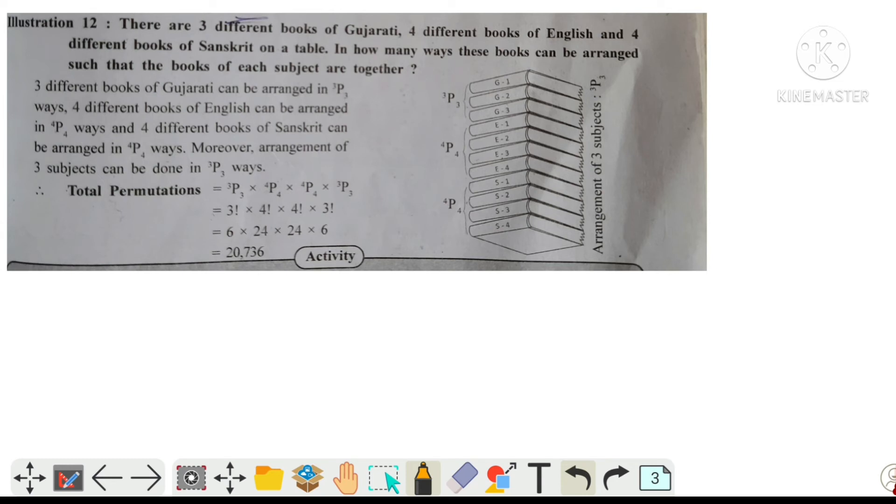There are 3 different books of Gujarati, 4 different books of English, and 4 different books of Sanskrit. In how many ways can these books be arranged such that the books of the same subject are together?